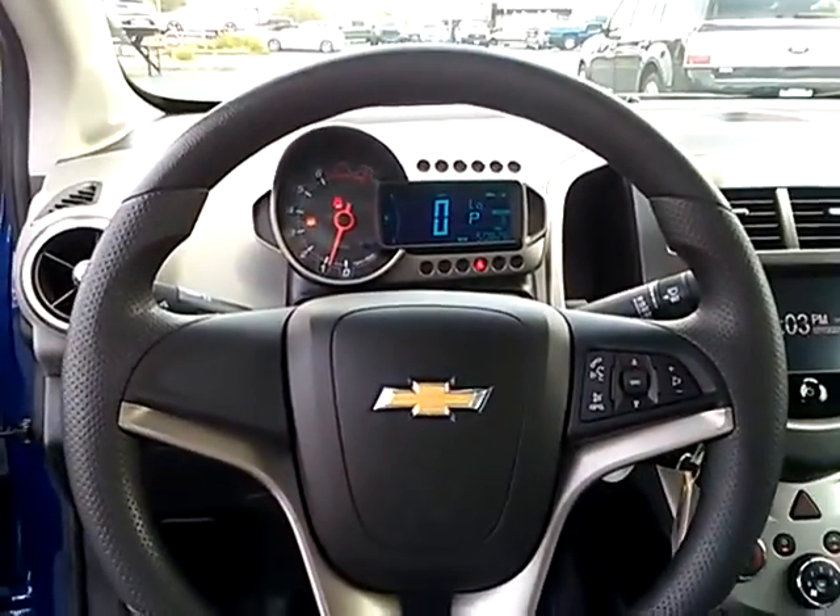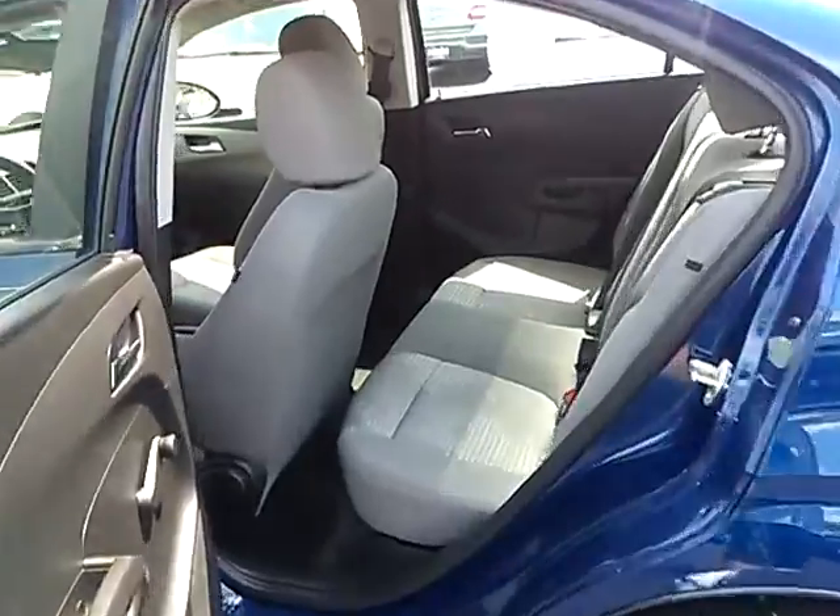And is priced below $10,000. This vehicle has less than 55,000 miles.